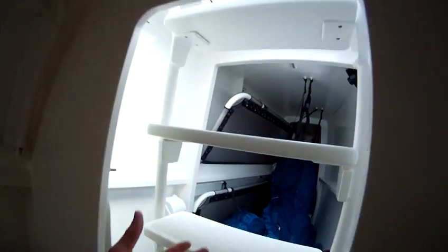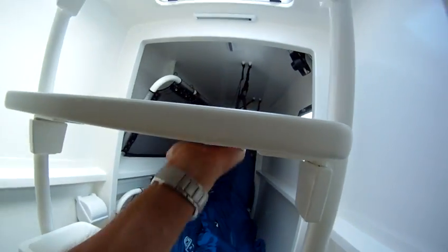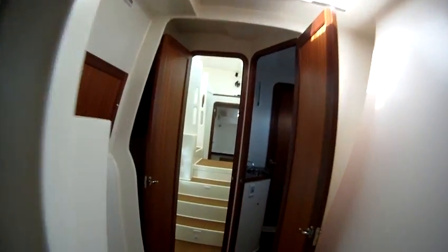We can get through these four peaks in here. There's extra accommodation if we need it — the steps come out. All finished for now. Thank you.